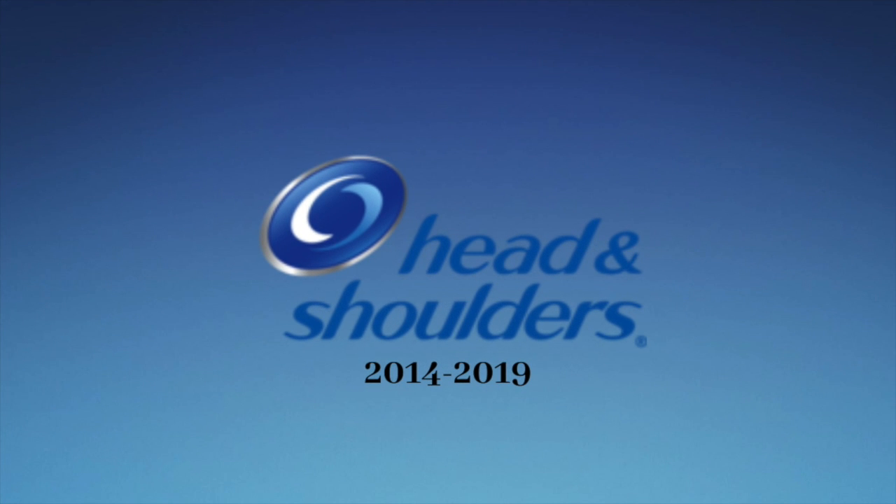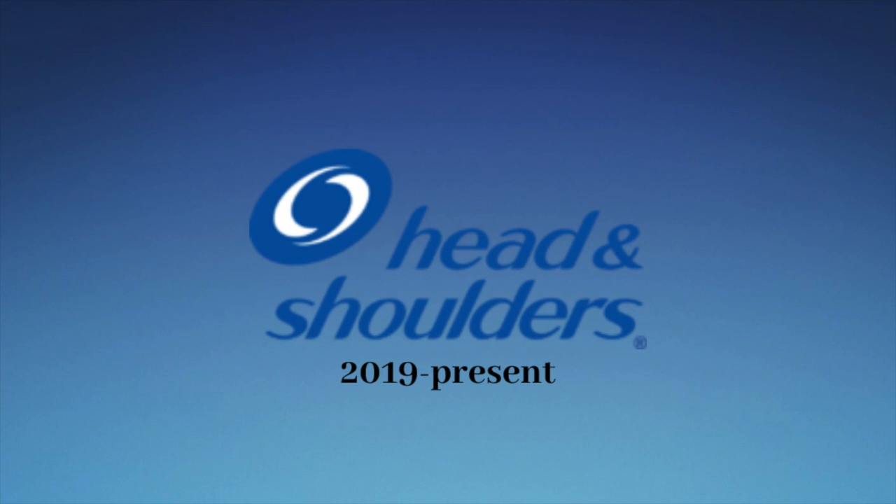2014 to 2019: the icon changed, and the words Head and Shoulders are entirely in blue. 2019 to the present: same as last time, but the icon has no silver 3D effect, and the oval inside is entirely white. The words Head and Shoulders stayed the same with no font change.